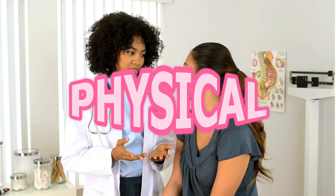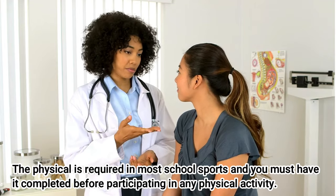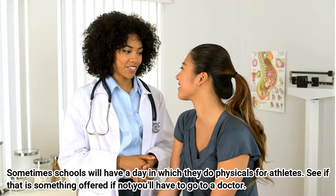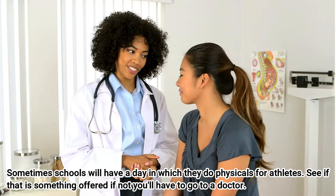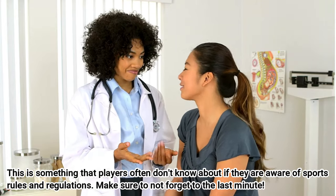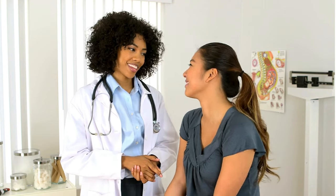Now if you've ever played a sport before you know that you have to get your physical. This is something that's so commonly forgotten — make sure to get your physical. Some schools have events where they're doing physicals for all athletes before the school year starts, and if they don't, you're going to have to go to a doctor. Please check with your parent or guardian to get that done ASAP.